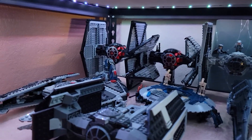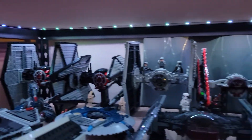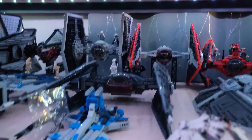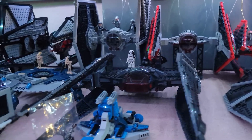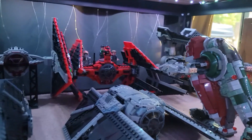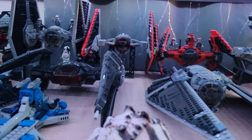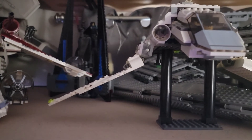Everything over here so far is LEGO. That is the alternate build for the First Order Interceptor. Alternate build for the 501st Battle Pack — Genuine LEGO. Alt-Brick for Kylo Ren's TIE Silencer. Everything else is Genuine LEGO. Genuine LEGO on the Resurgence, Genuine LEGO on the ISD, on the Shuttle, the Freemaker, and the Tri-Fighter.